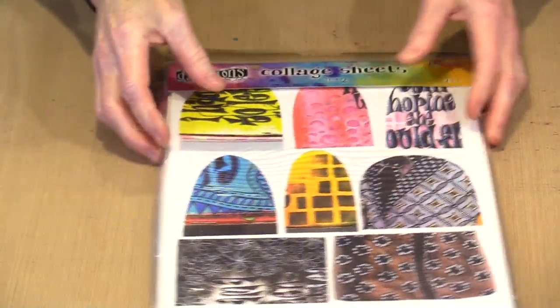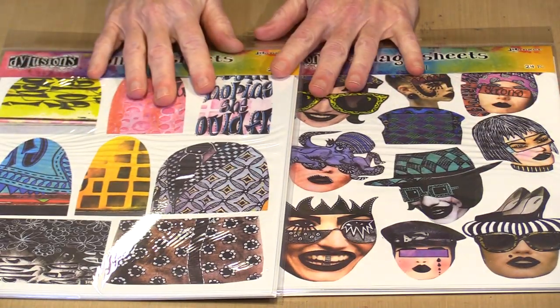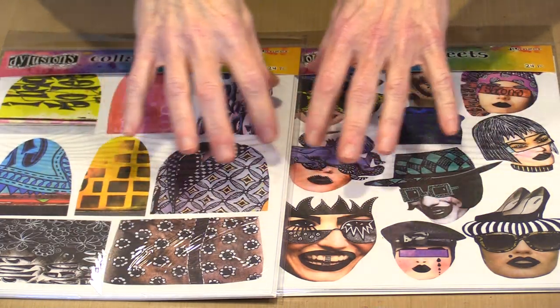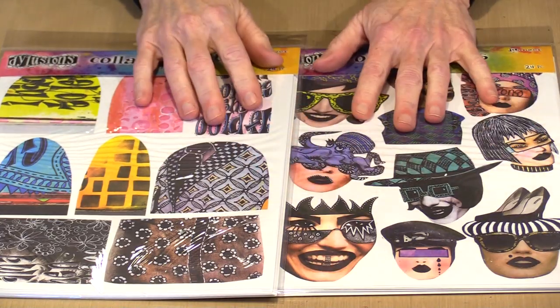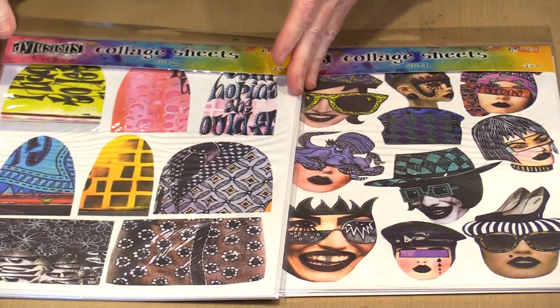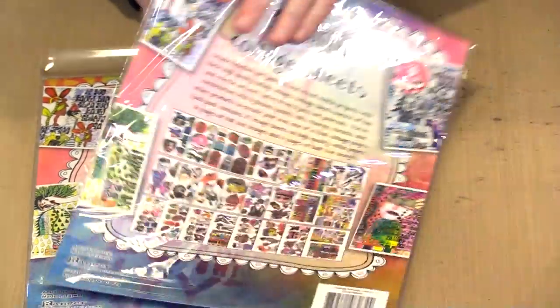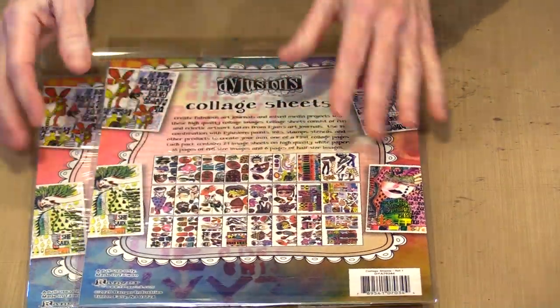Let's turn our attention to some more paper products. I know that you are probably really excited — I was, having taken Di's collage class. I can tell you how much work — fun work, but work — goes into making these marvelous characters. If you want to use what Di has done, you can see what is in here. They pictured the contents on the back and we will have these secondary images up on the website so you can see what is in each one.